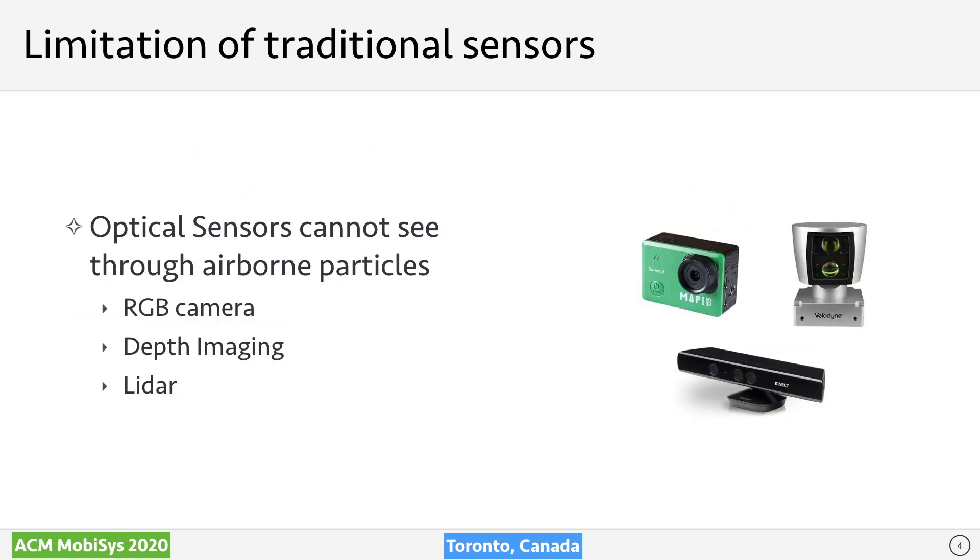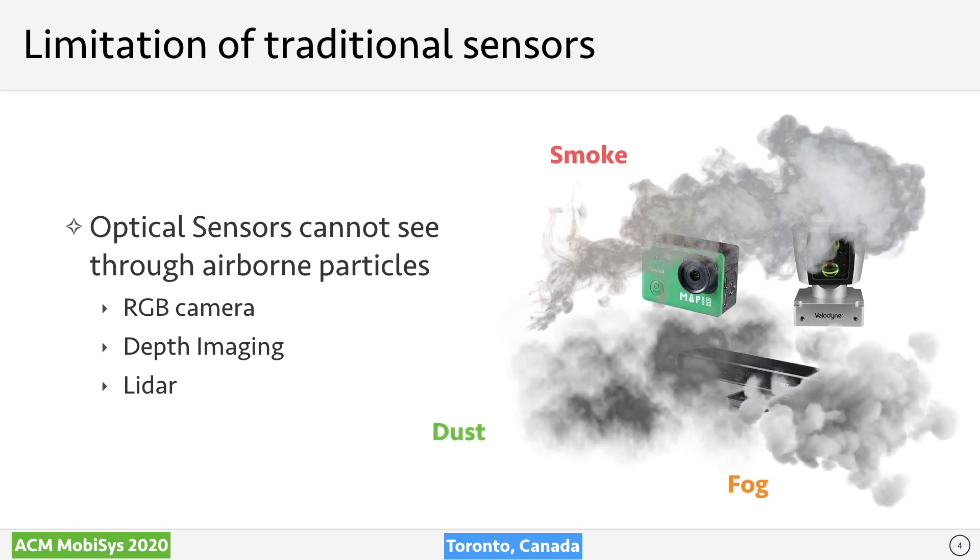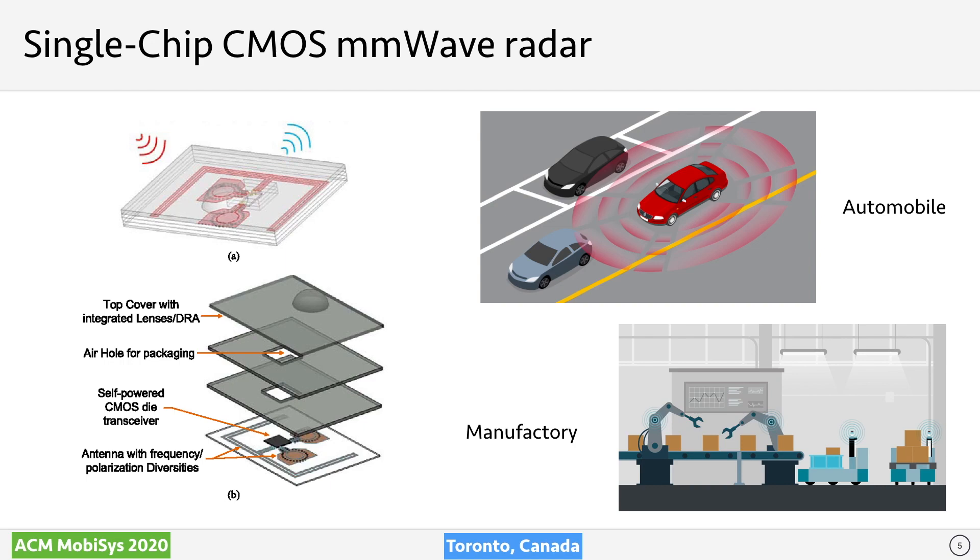This idea sounds good, but another problem comes: what sensors should we use? Most sensors used for indoor mapping are optical sensors such as RGB cameras, depth imaging sensors, or LiDAR. However, these sensors fall short here because they can't see through airborne particles such as smoke, dust, or fog, which are very common in emergency situations like firefighting. So we need a new sensing modality.